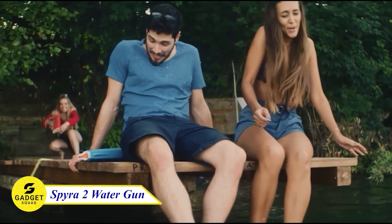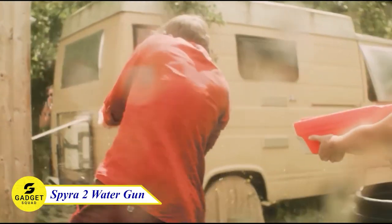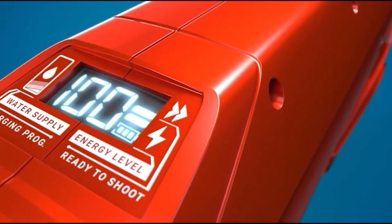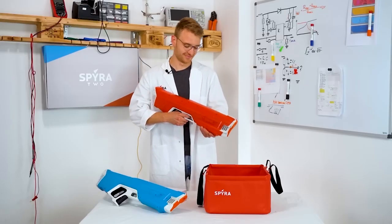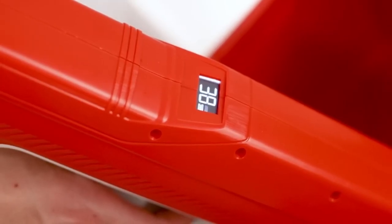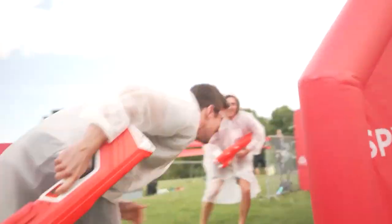The Spira 2 is the ultimate water gun for water fights. It shoots powerful individual blasts of water with unprecedented precision, thanks to its Spira Blast technology. Simply dip the front of the Spira 2 into a water source, and it will fully load and re-pressurize automatically in 10 seconds.